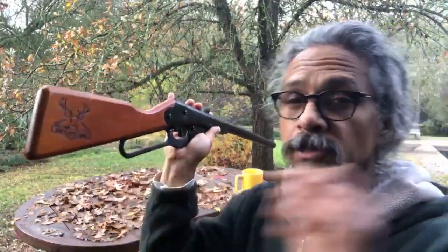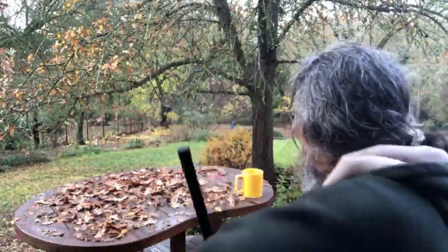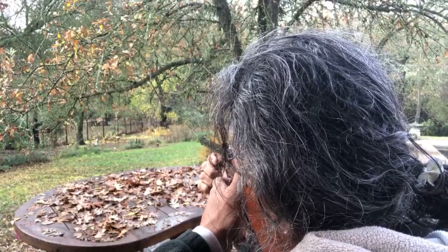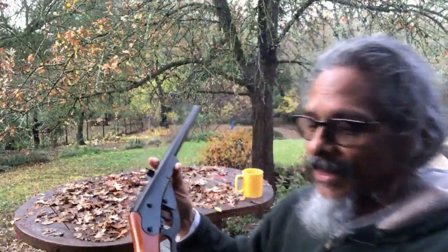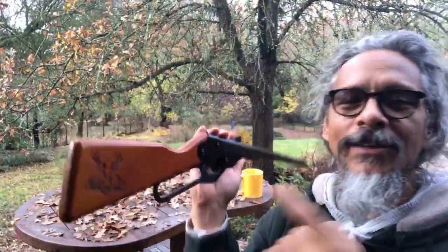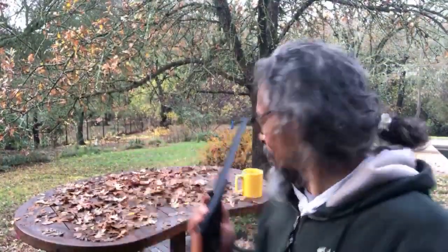50 yards with a youth BB gun. I'm going to just keep hitting out at 50, being very optimistic here. Number 9 — we'll go backwards. You can hit out at 50 yards... I'm stalling.